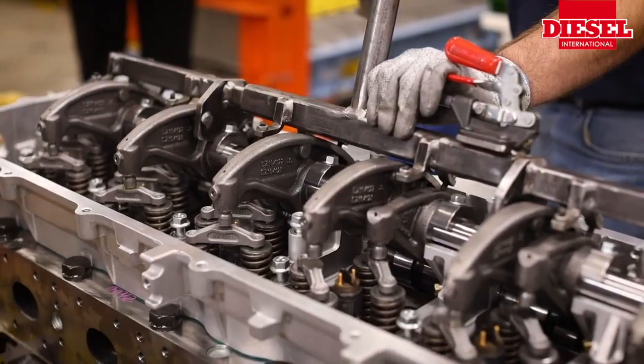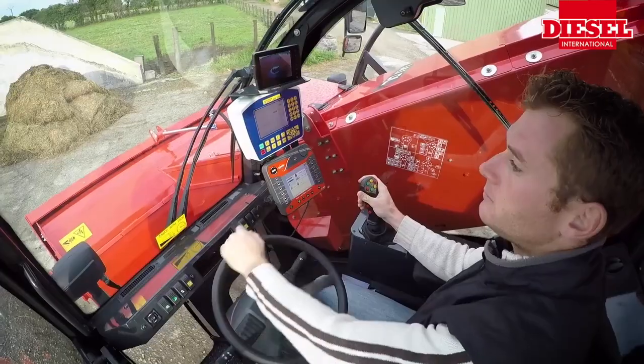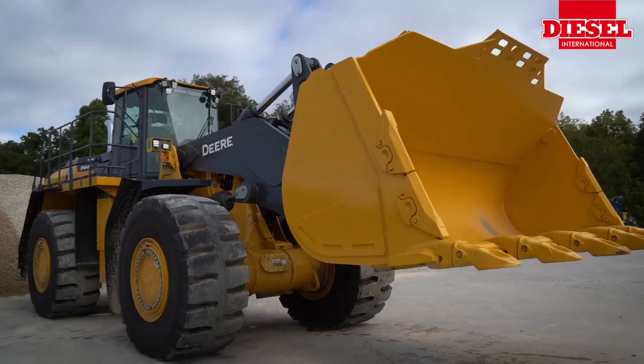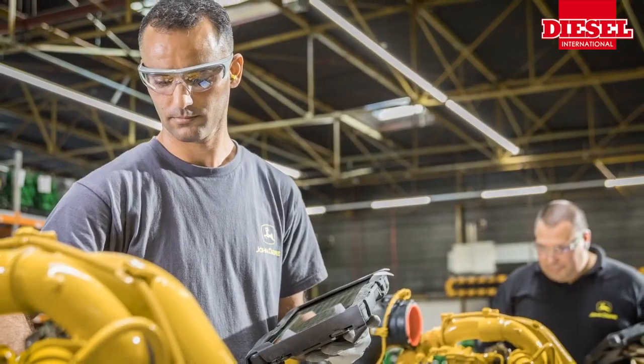Electronic engines present some challenge on reliability — anything electronic or electrical has to survive in an off-highway environment, so reliability is very important. On repairability, we really focused from the very early days of the design of these engines on what are the top 20 engine repairs and how do we significantly reduce the repair time for those types of repairs.